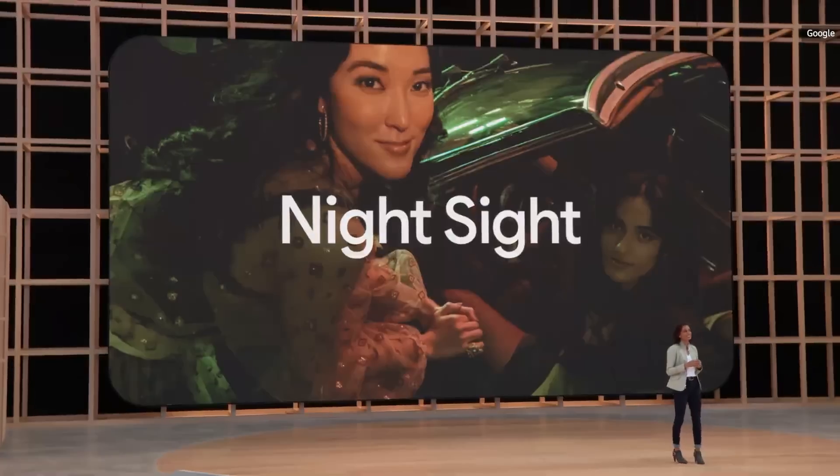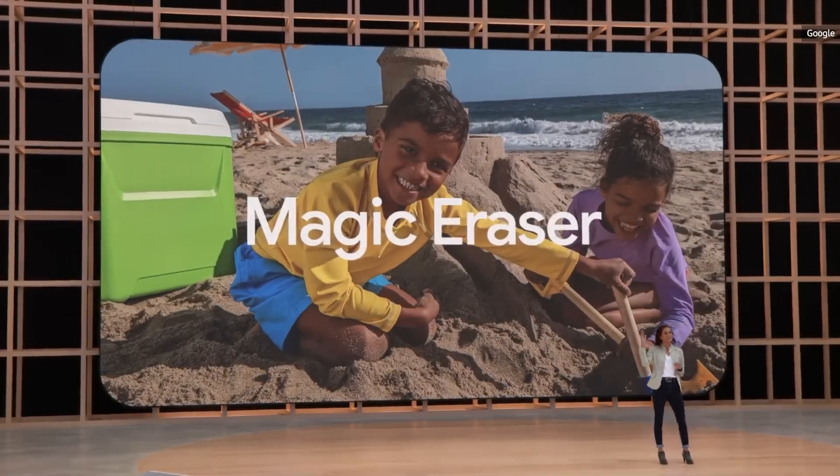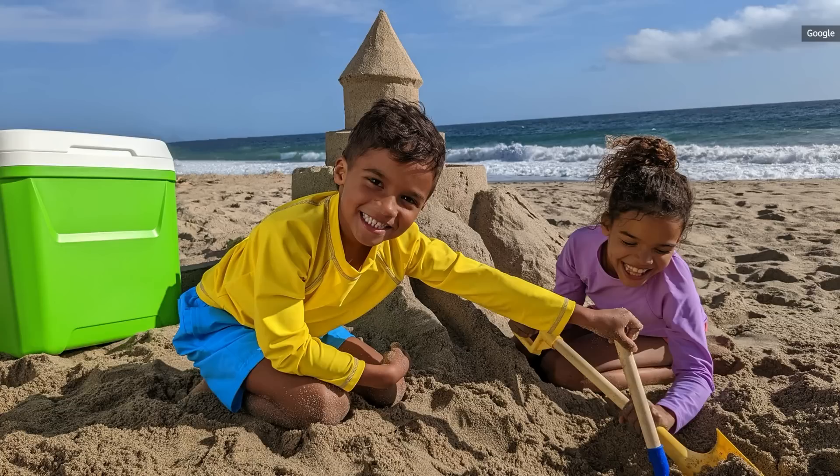Pixel 6a includes Magic Eraser in Google Photos. We've enhanced Magic Eraser so you can also change the color of distracting objects in your photo — with a tap, the object's colors and shading blend in naturally. And thanks to Tensor, we're able to bring Live Translate to Pixel 6a.